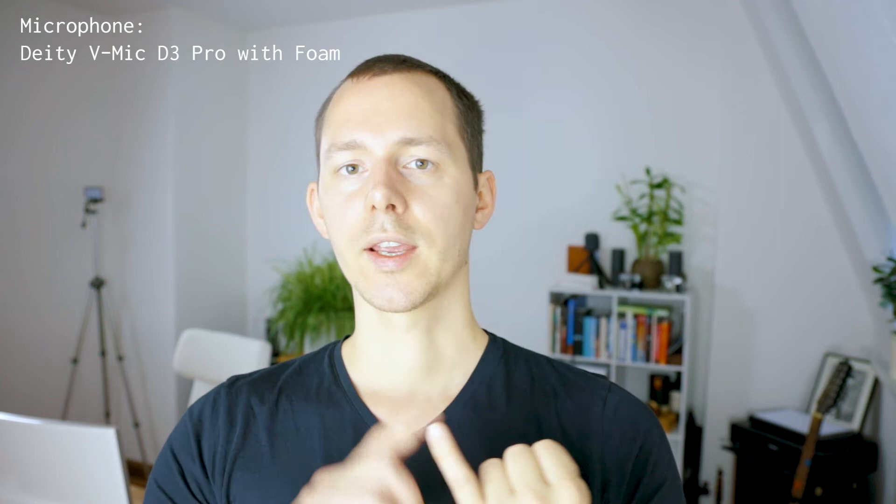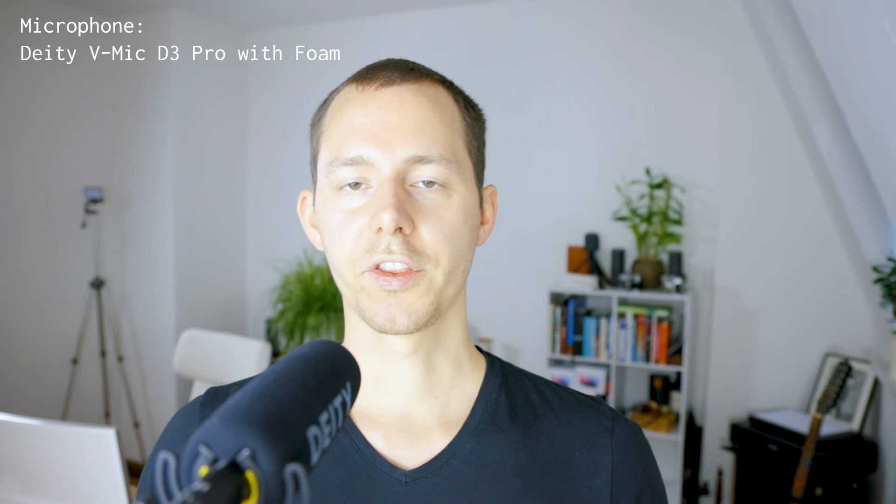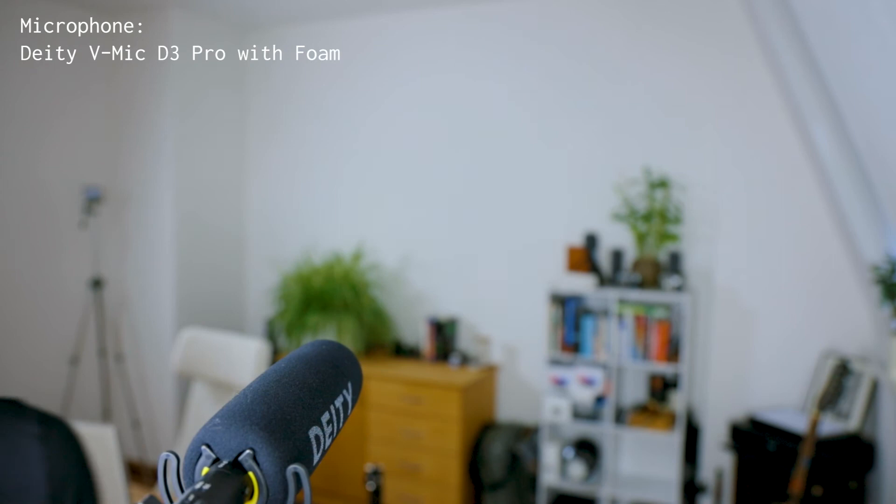Right now I'm testing the DD VMic D3 Pro mounted on the camera with the foam. Right now the camera is about arm's length away - a vlogging scenario - and this is how it sounds. The camera is set to one quarter on the Canon EOS R, and the audio gain on the microphone is set to the loudest setting possible. Now I have positioned the microphone right inside the frame, very close to my mouth and practically speaking directly into it. This is how it sounds speaking into the foam, how it sounds when I turn to the side for off-axis rejection with the foam, and again from in front of the microphone. Now I moved backwards to about one meter, and then about two meters from the microphone capsule.